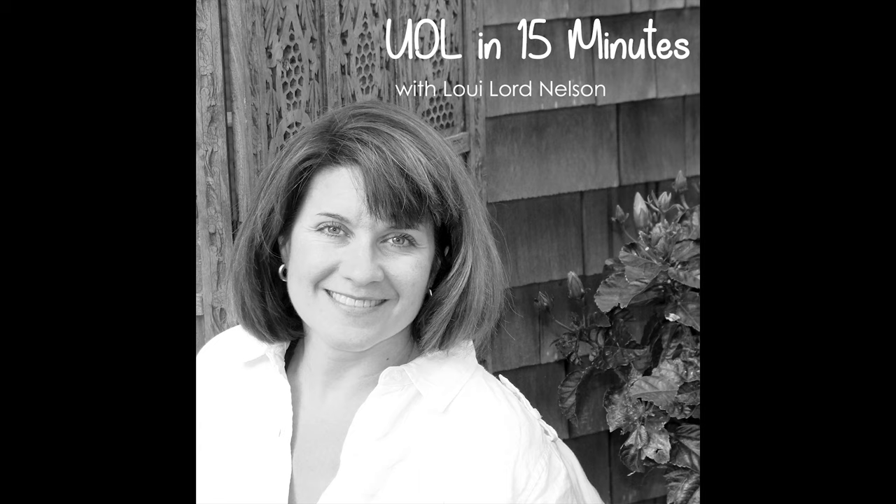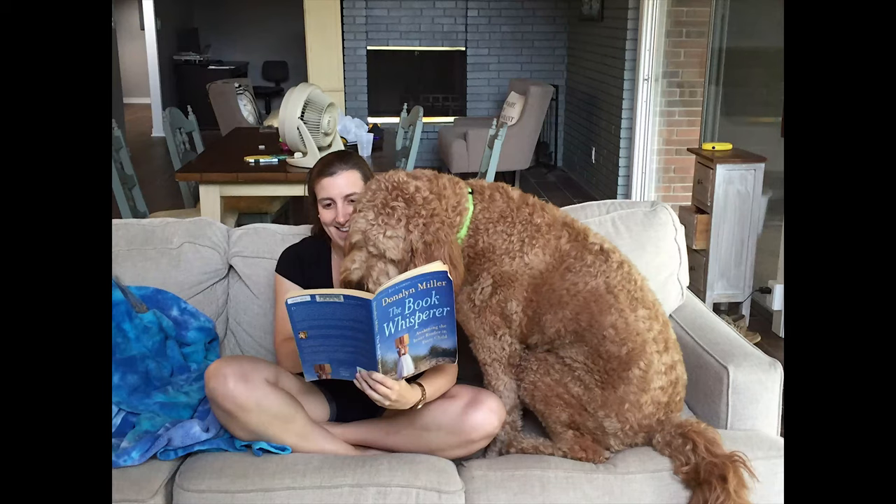Hello, and welcome to UDL in 15 Minutes, where educators discuss their experiences with UDL. I'm Louie Lord Nelson, UDL author and leader. Today I'm talking with Adria Gold, who is a fourth and fifth grade ELA teacher at Pretty Boy Elementary School in Baltimore, Maryland. Adria is going to share how UDL has changed how she designs her lessons, making them accessible to all students.